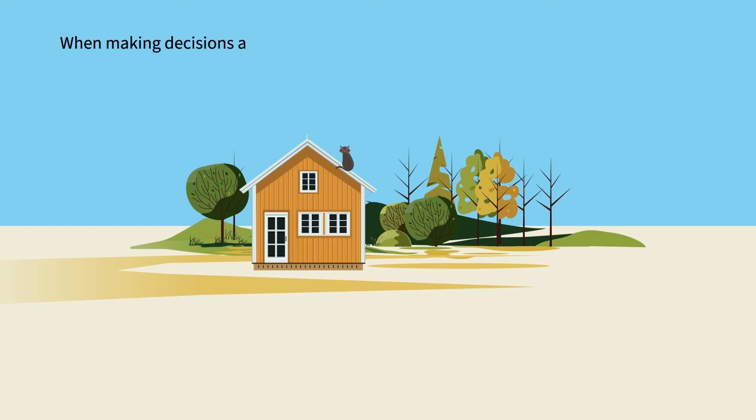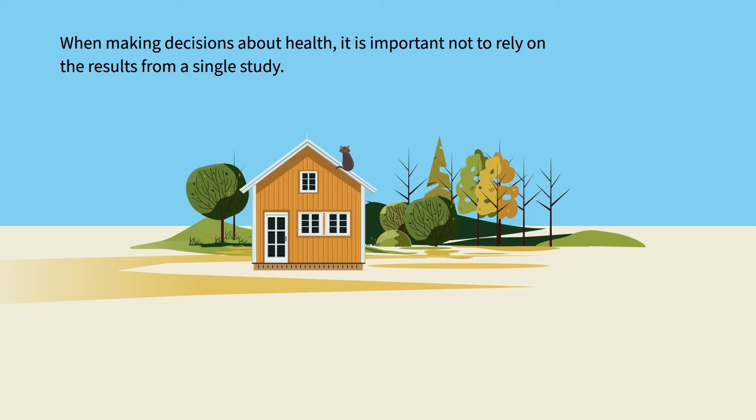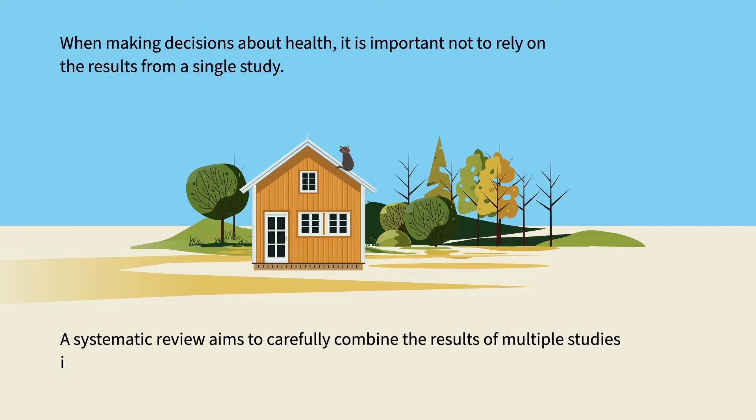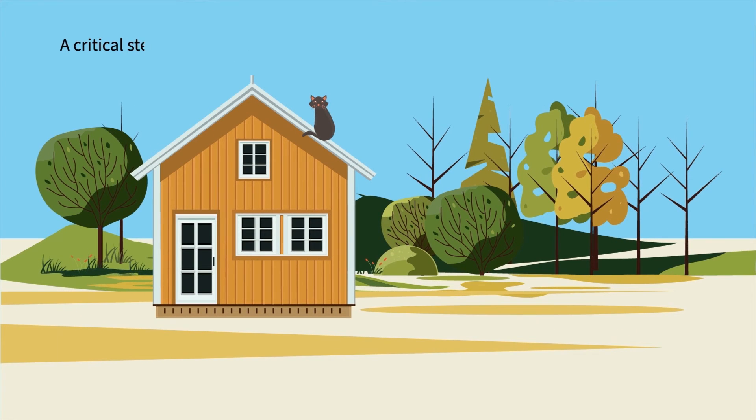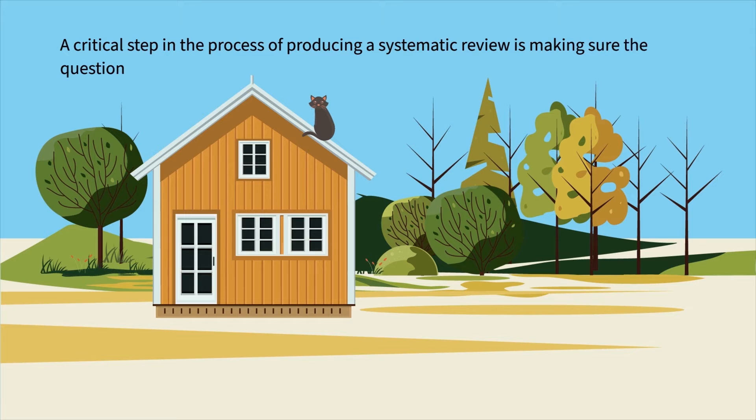When making decisions about health, it is important not to rely on the results from a single study. A systematic review aims to carefully combine the results of multiple studies investigating the same thing. A critical step in the process of producing a systematic review is making sure the question is right.